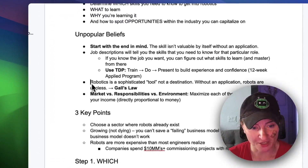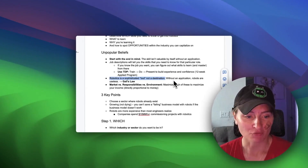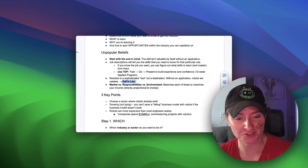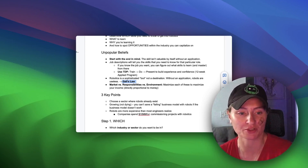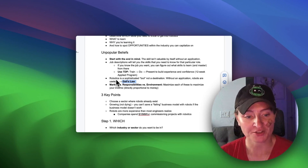Robotics is a sophisticated tool, it's not a destination. Without the application, robots are useless. This goes back to Gall's Law — every complex system is made from a simple system. You need to understand the simple system first before getting into complex systems. If there's a simpler way to do something, you should do that before making things more complicated, and robotics is no exception.